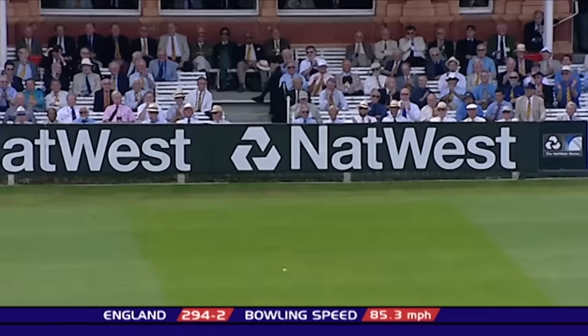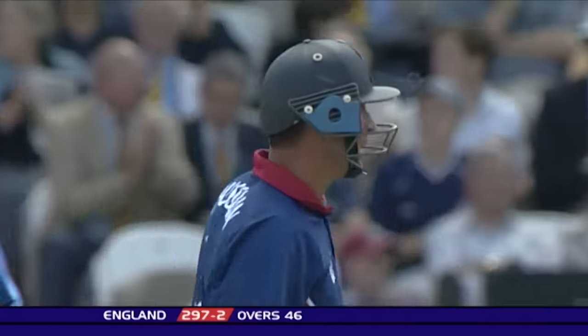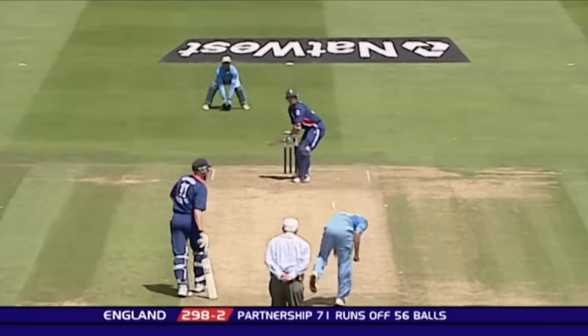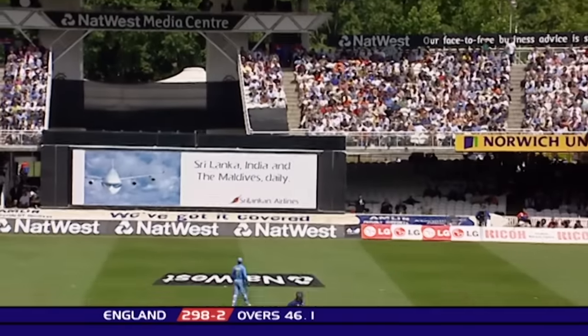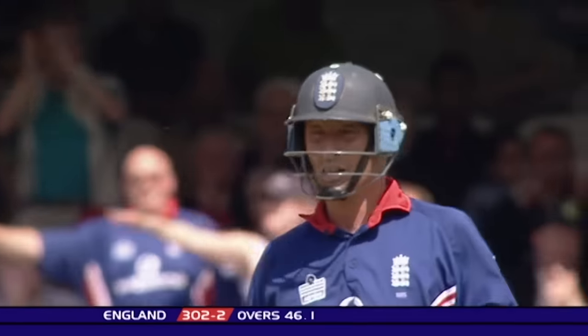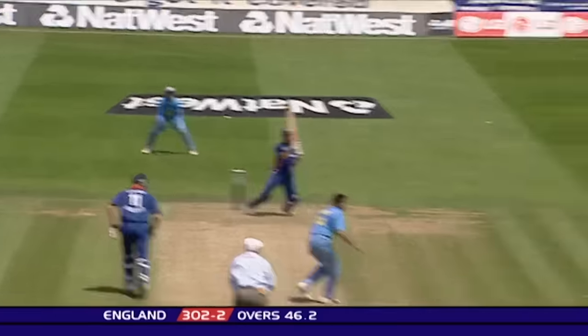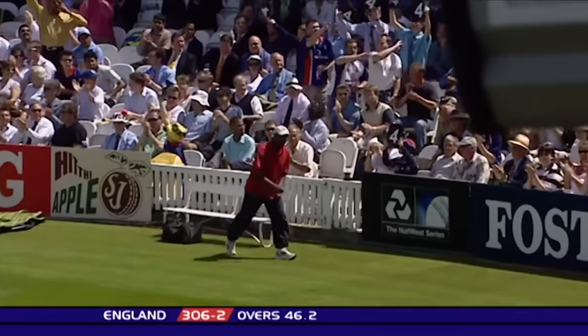That shot will be four. Seeing it very well now, Nasser Hussain. That will go for four as well. Doesn't matter how they come at this stage. That will go as well. The bouncer, the yorker — same result.